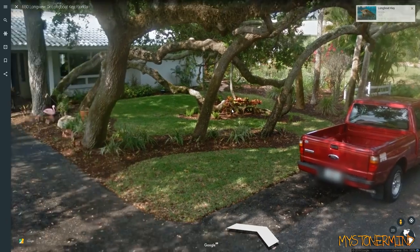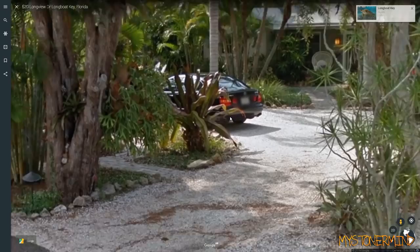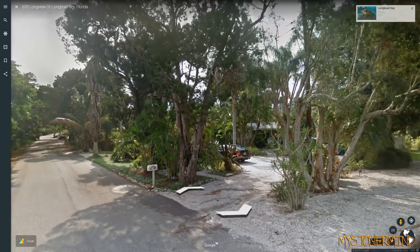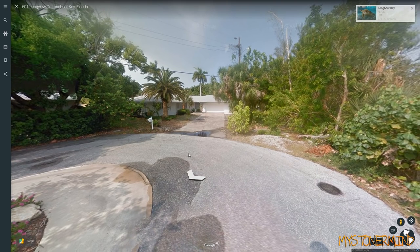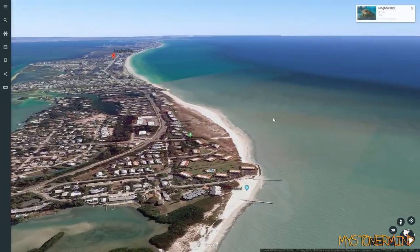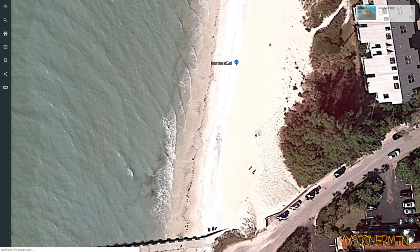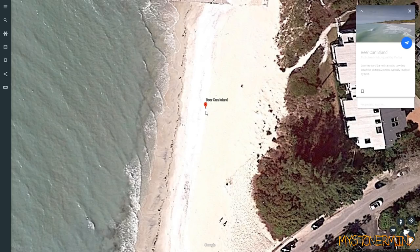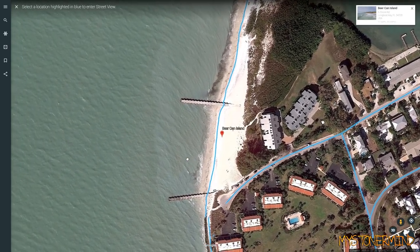Right here we have a red pickup truck underneath this slightly odd, bendy tree which seems to be bent over. I've seen a few of these Lexus vehicles — I've cut quite a few out of the video but I'm pointing this one out. By the way, that is a Lexus GS. Let's go down to this side. Does that say 'Beer Can Island'? Yeah it does — Beer Can Island!